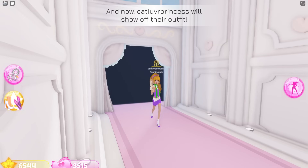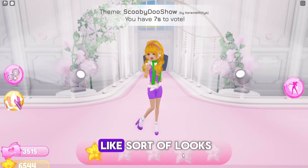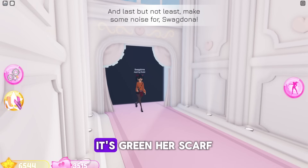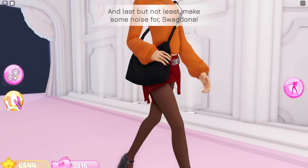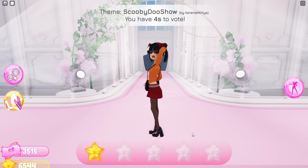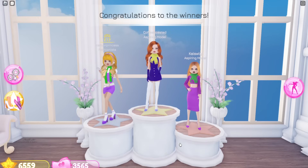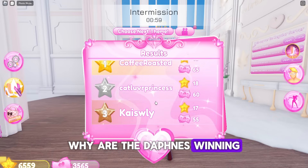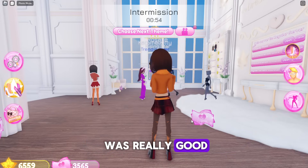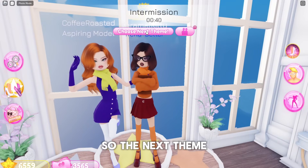I don't think Daphne wears a green scarf — wait, what color is her scarf? I'm pretty sure her scarf is yellow. Let me look this up real quick. No — her scarf is green! Her scarf is literally green! They did so good. I'm gonna give them a four. Oh, I got one! You win! Congrats on first — so the next theme is going to be Trolls.